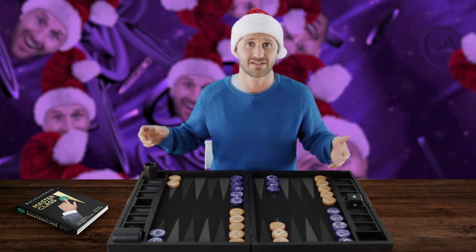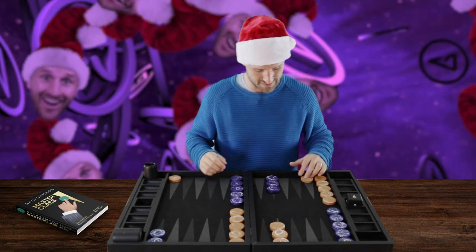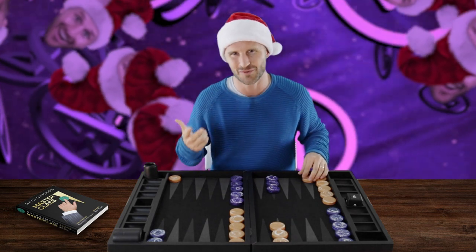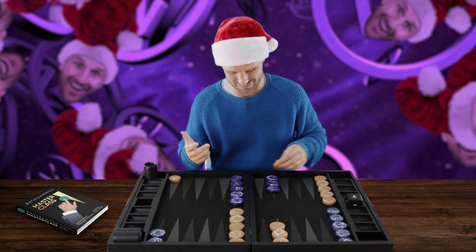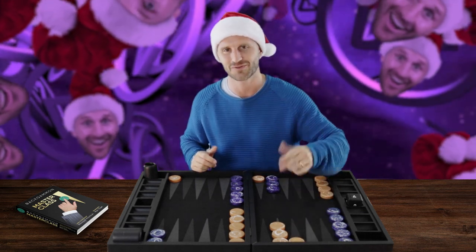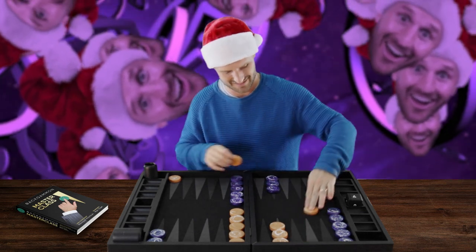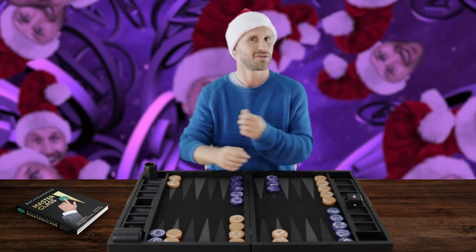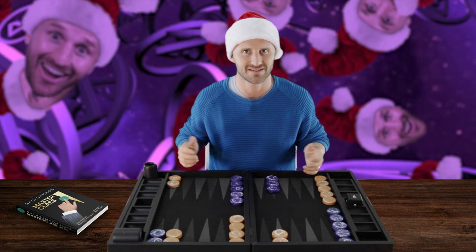If you open up with a 6-4 and you choose to run — 6-4 is a good running move, right? You can run all the way with 6-4. There are three equally good opening rolls with 6-4: you can run, you can play it like this, or you can make the deuce point. The three plays are actually more or less equally good.